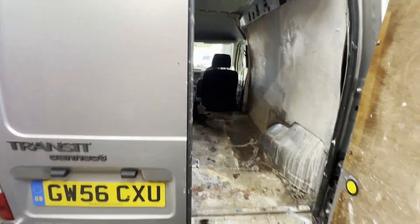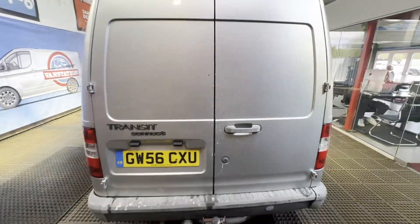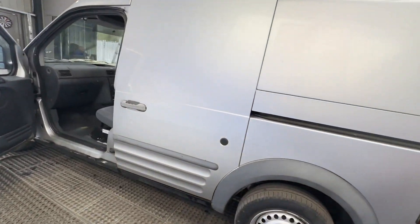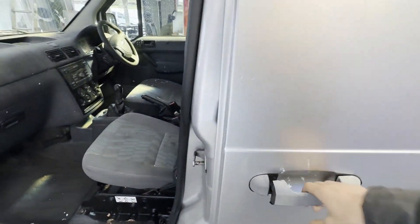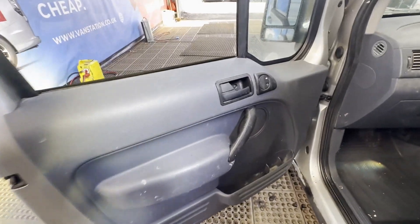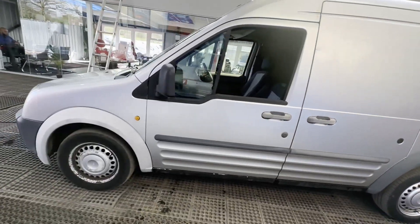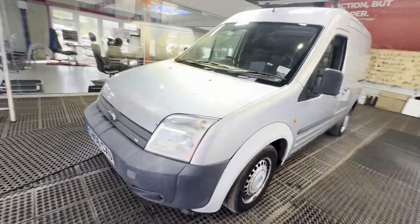Mechanical summary: starts perfect, runs perfect, gearbox, drivetrain, transmission perfect, pulls in every gear. Condition summary: bodywork is in decent average condition, interior is in decent average condition, rear load area is in decent average condition. Genuine honest work van.